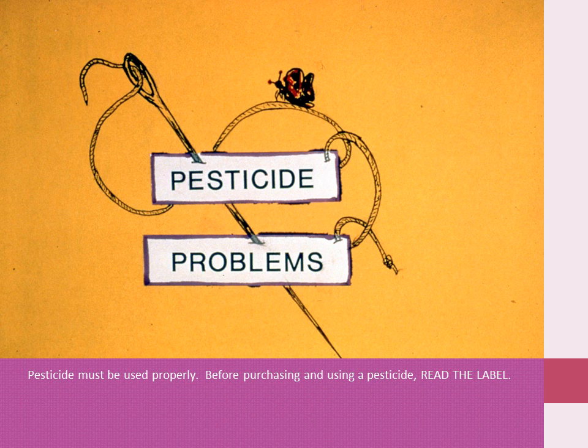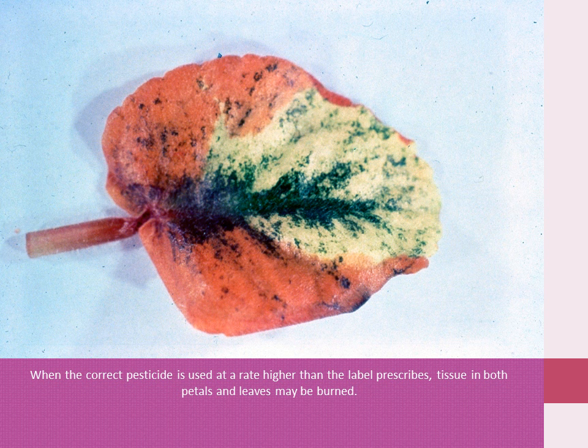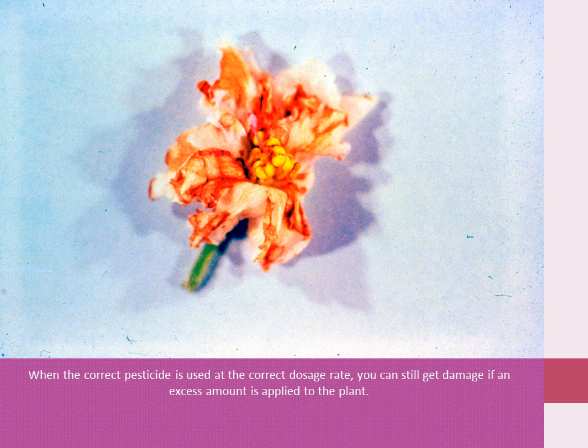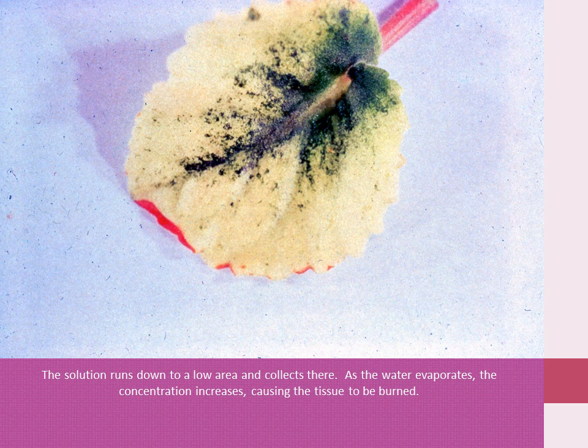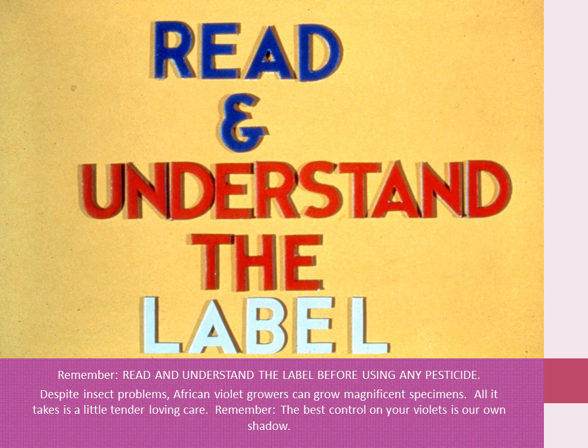Pesticides must be used properly. Before purchasing and using a pesticide, read the label. If the wrong pesticide is used, plant damage may result, even to the extent of killing the plant. When the correct pesticide is used at a higher than labeled rate, tissue in both petals and leaves may be burned. Plants can be severely burned. When the correct pesticide is used at the correct rate, you can still cause damage if an excess amount is applied to the plant. The solution runs down to a low area and collects there; as the water evaporates, the concentration increases, causing the tissue to be burned. Another problem with incorrect pesticide use is residue. Some pesticides, even though they cause no plant damage, may leave unsightly residues which are difficult and time-consuming to remove. Remember, read and understand the label before using any pesticide.